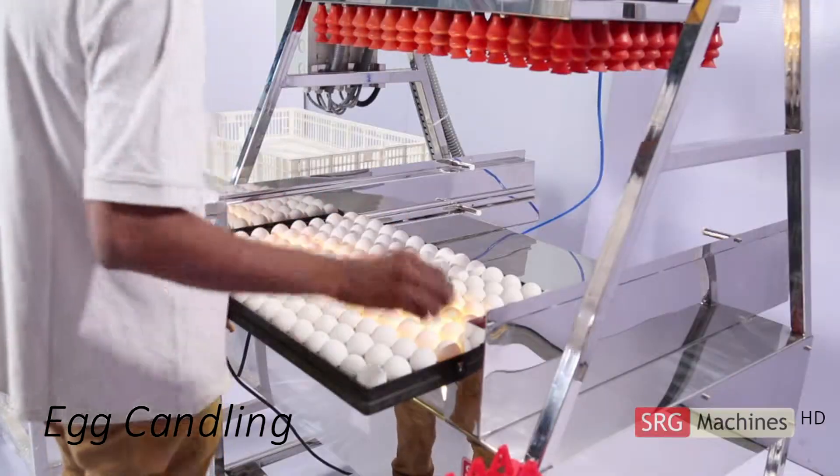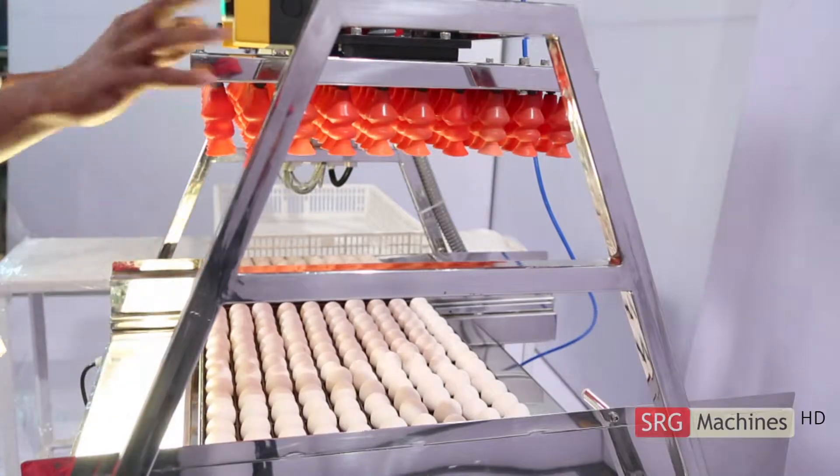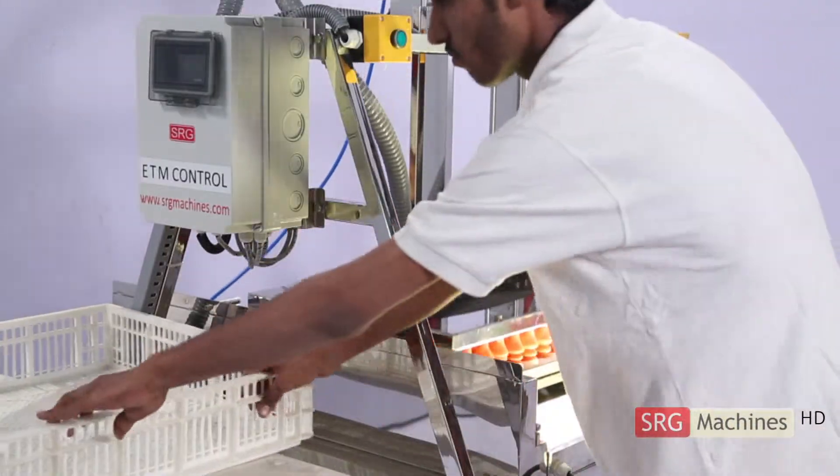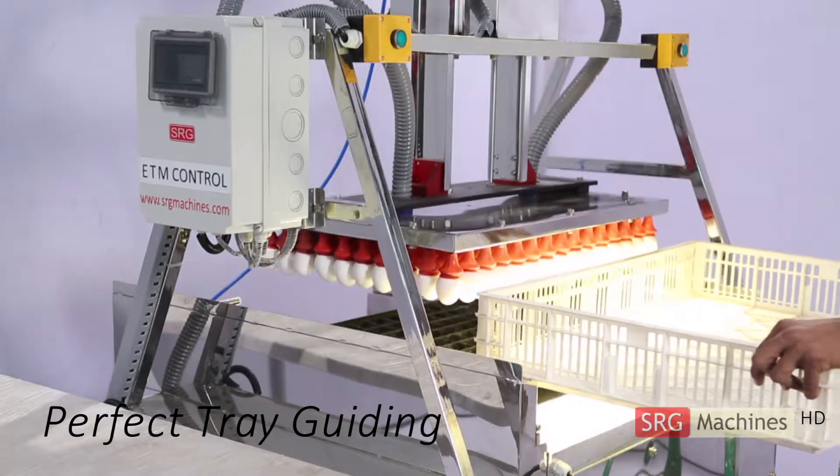AutoPak incorporates candling during operation, thereby ensuring removal of infertiles and cracked eggs before transfer. Guiding perfection of setter trays with stoppers ensures repeatability of positioning.